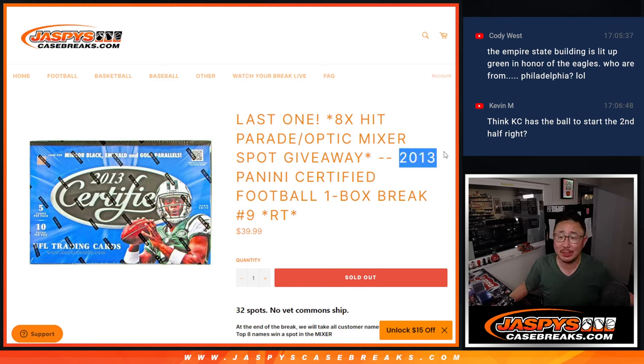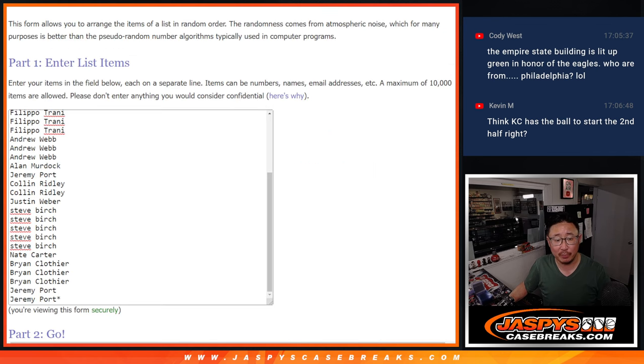Hi everyone. Joe for Jaspi's CaseBreaks.com with 2013 Panini Certified Football. One box, Ram Team Break number nine. Last one we've got to do to unlock that Hit Parade Optic Football Mixer — that's coming up in the next video. Big thanks to this group for making it happen.